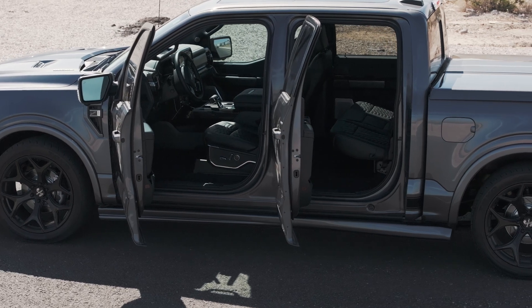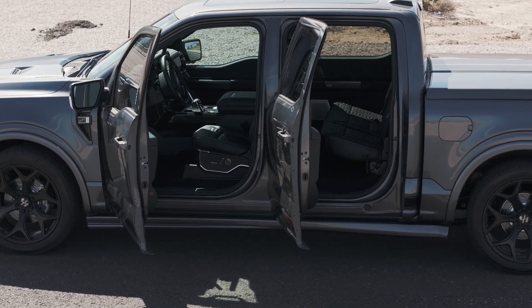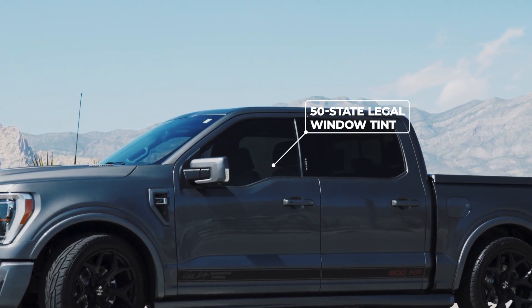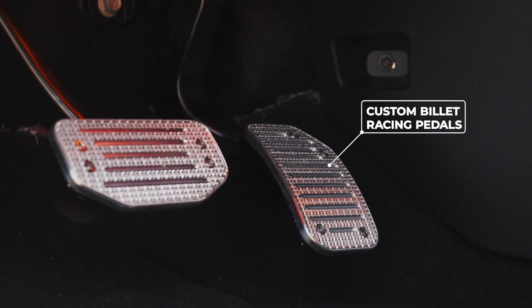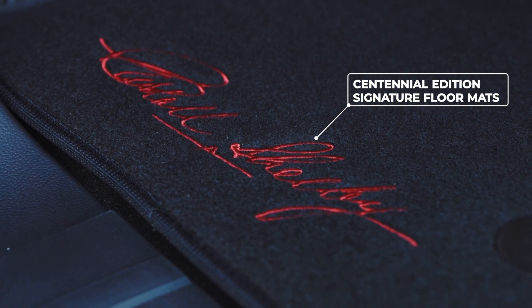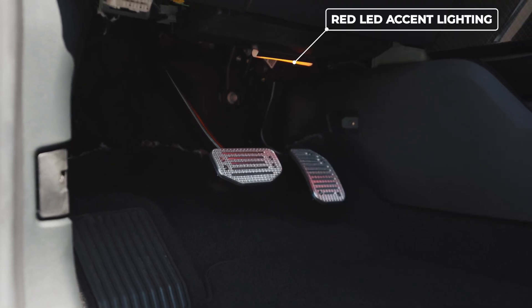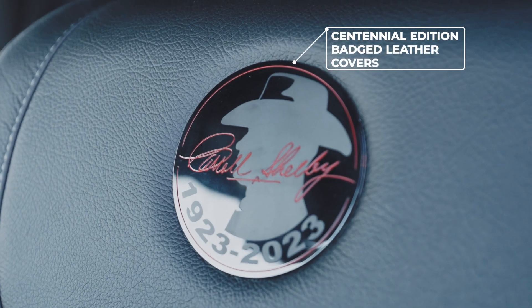Moving on to the interior components of this vehicle, our in-house design team didn't miss a beat when it came down to the details. Each truck features a 50-state legal window tint to increase privacy and comfort. This truck includes custom billet racing pedals as well as Centennial Edition signature floor mats. A red LED accent lighting illuminates a vibrant hue throughout the cab, enhancing the overall feel of luxury. Each seat is crafted with the finest Centennial Edition badged leather covers.